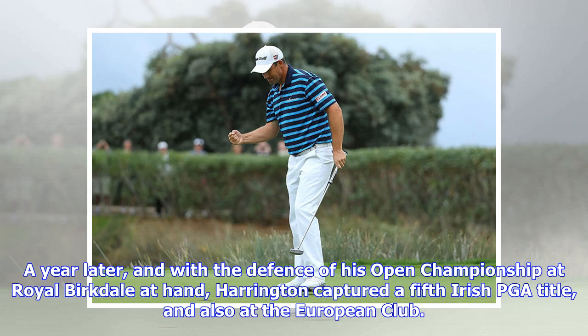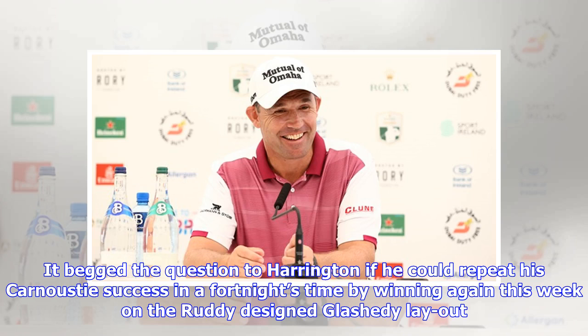A year later, with the defense of his Open Championship at Royal Birkdale at hand, Harrington captured a fifth Irish PGA title, also at the European Club. It begged the question to Harrington if he could repeat his Carnoustie success in a fortnight's time by winning again this week on the Ruddy-designed links layout.